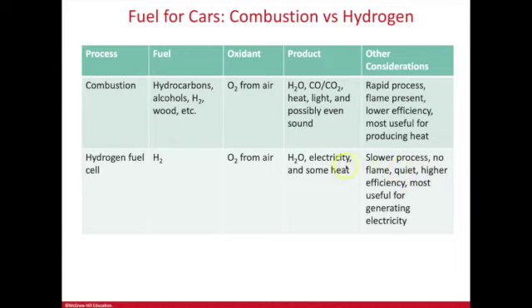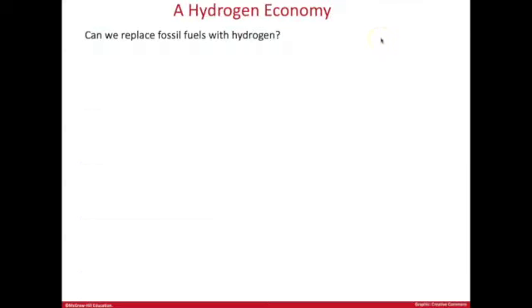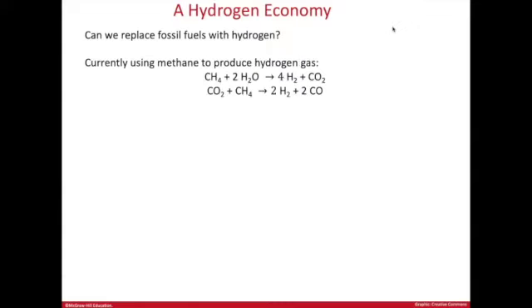Hydrogen fuel cells are promising for powering cars or generating electricity for home appliances. A proposed 'hydrogen economy' involves replacing fossil fuels — not just for cars, but for coal, methane, and petroleum. However, the issue is how we produce hydrogen gas. We can't pump it out of the ground. Currently, methane (natural gas) is used to produce hydrogen gas, and this requires energy.